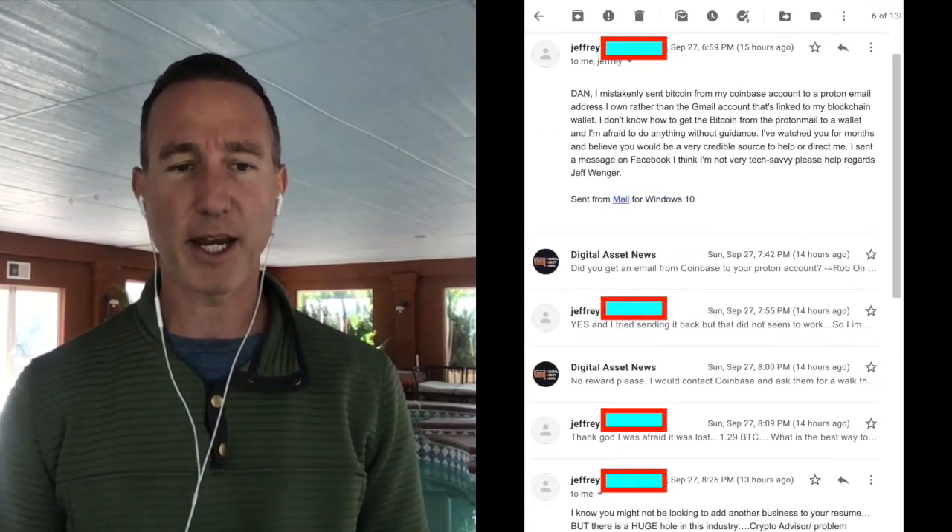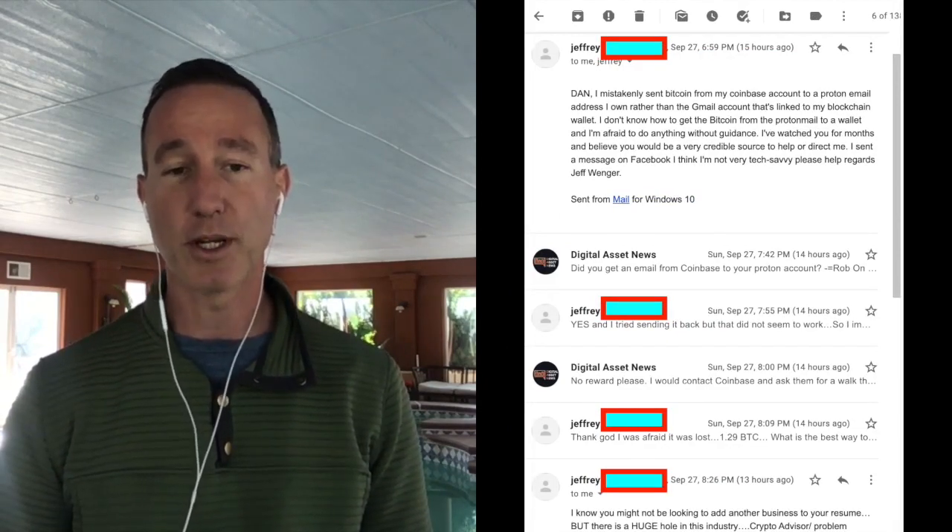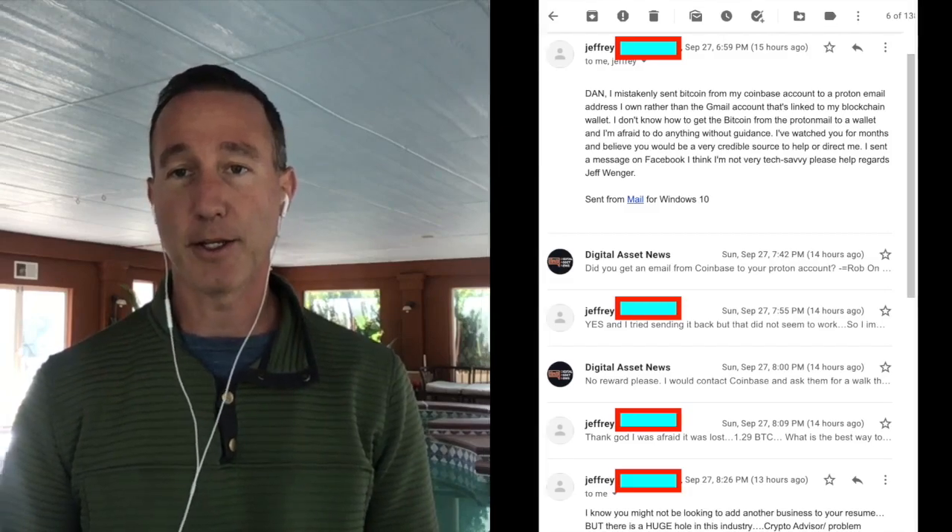Jeffrey makes a good point — he says there's a huge hole in this industry for a crypto advisor and problem solver. He's right. As time goes on with crypto and digital assets, there's going to be a big need for different niches to be filled. I think troubleshooting and walking people through problems is one of them. Helping small businesses with decentralized finance could be another.